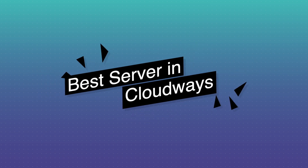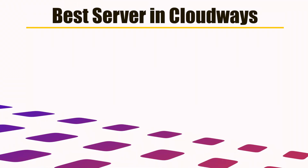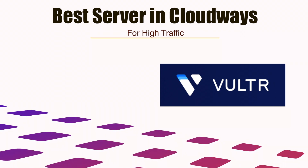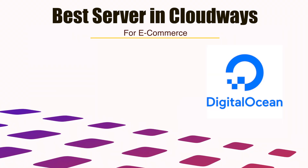Cloudways does have a learning curve, but it is not as difficult as managing an unmanaged server. So which is the best server on Cloudways? If you are coming from shared hosting, even the regular servers offer significant improvement — you can select any of the three. You do not necessarily need high frequency or premium servers. If you want the best performance, Vultr high frequency is the best option for most users. For high traffic, Vultr high frequency is again a good option. For e-commerce, you will need the extra CPU and fast SSDs, so Vultr high frequency is a good choice.